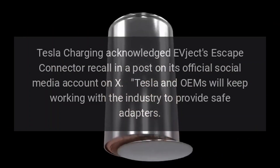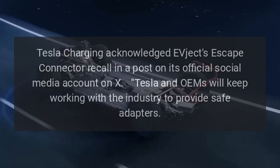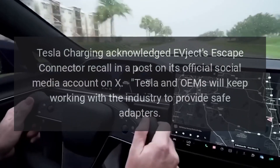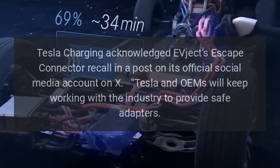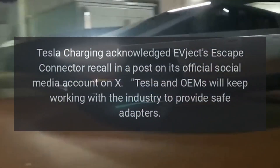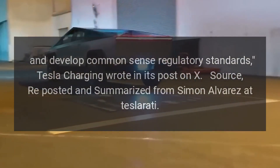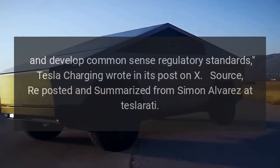Tesla Charging acknowledged EVject's escape connector recall in a post on its official social media account on X, writing: "Tesla and OEMs will keep working with the industry to provide safe adapters and develop common-sense regulatory standards."